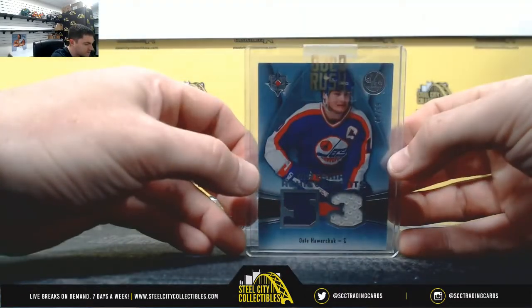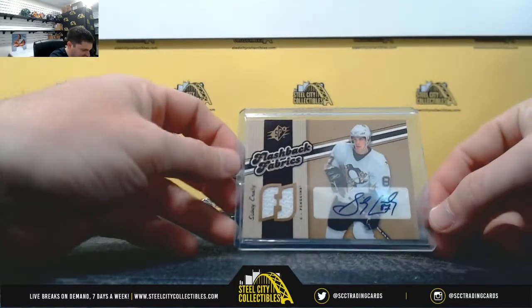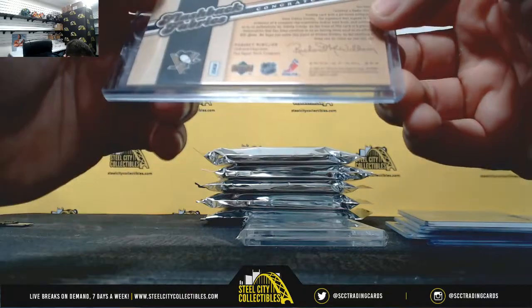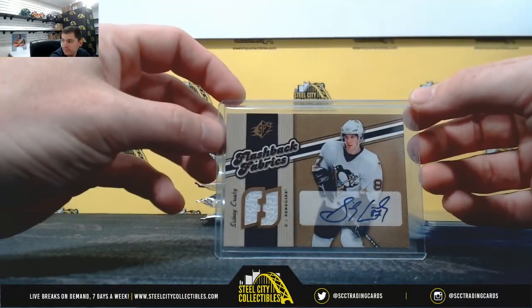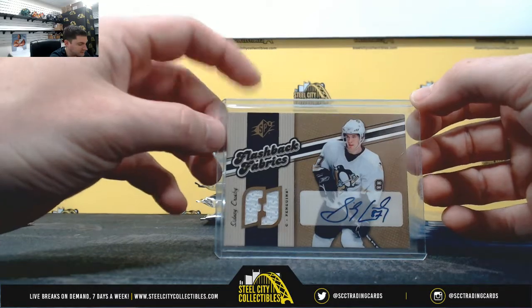Dale Hawerchuk, 41 of 99. Sidney Crosby, Flashback Fabrics, nice jersey auto. It's from 2006-07, nice hit. Nice Sidney Crosby.